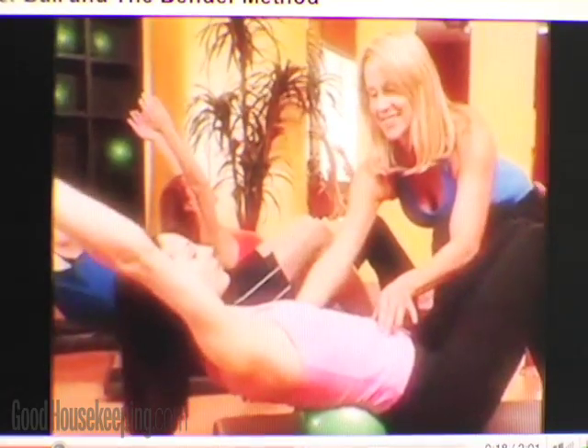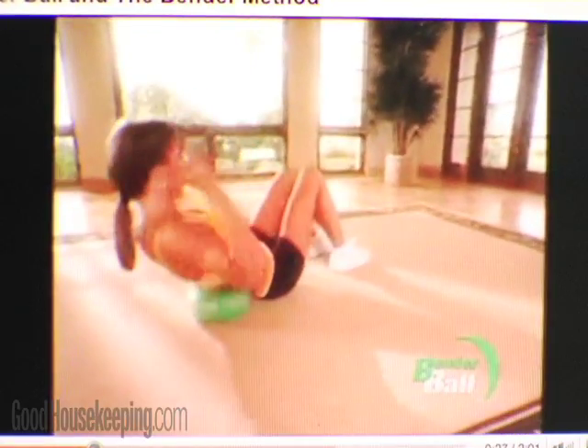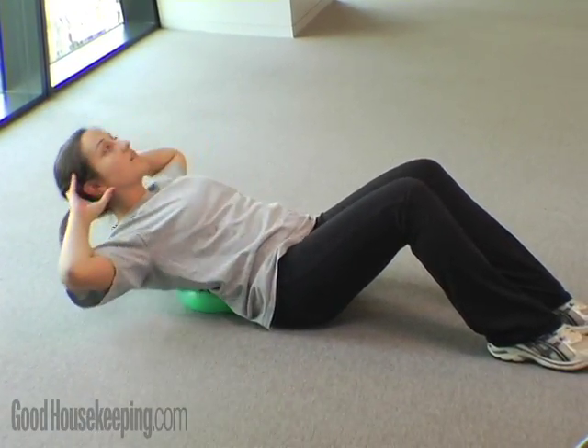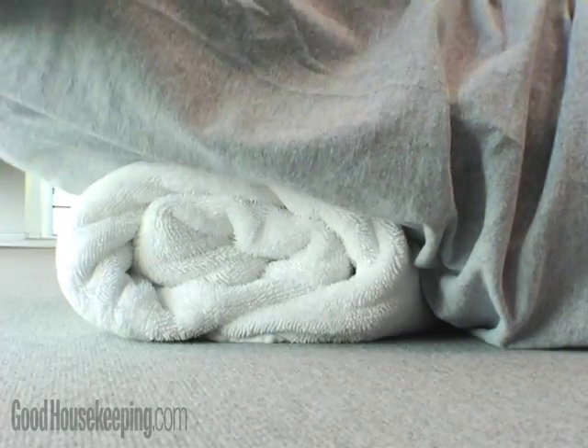The Institute wasn't wowed by the Bender Ball, the exercise ball that claims to give you a workout that's up to 408% more effective than ordinary crunches. In tests, fitness experts and consumers thought the exercises were effective, but no more so than an ab workout on the floor or with a regular exercise ball or rolled-up towel.